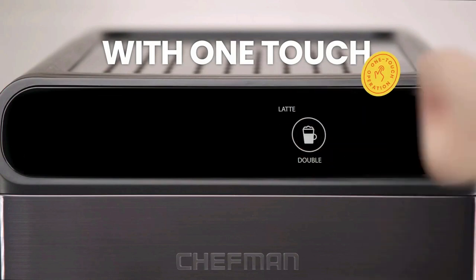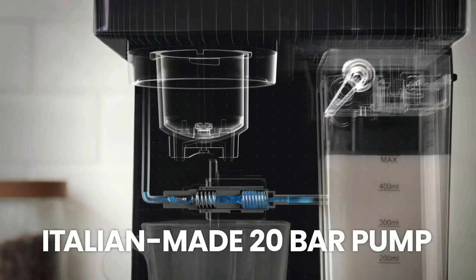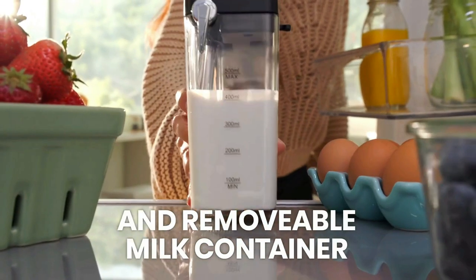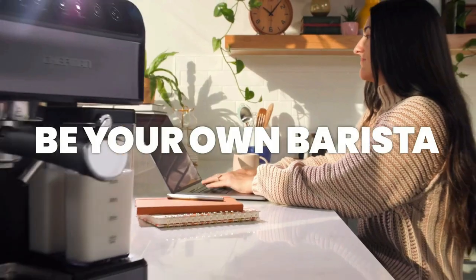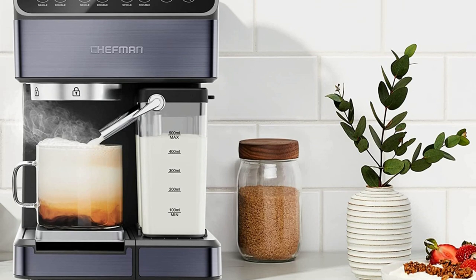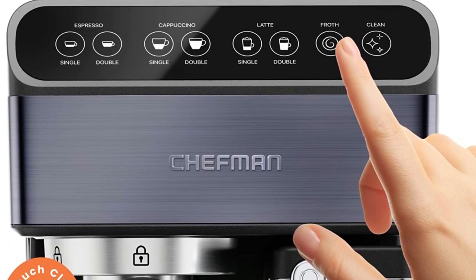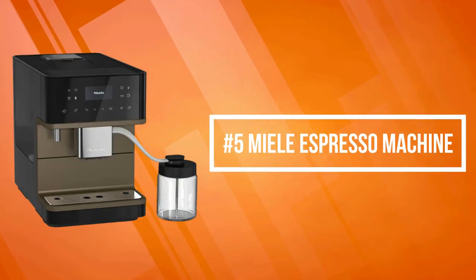Brewing delicious coffee has never been simpler. Brew single or double shots of espresso for cappuccinos and lattes with the integrated milk frothing system. Simple one-touch operation lets you brew and froth your favorite drinks, and the XL 1.8-liter water reservoir will keep you fueled for days. An internal cleaning function makes cleanup fast and easy — the metal baskets and coaster are top-rack dishwasher safe, the stainless steel finish wipes clean with a damp cloth, and the reservoirs, portafilter, and other parts can be hand-washed and are BPA-free.